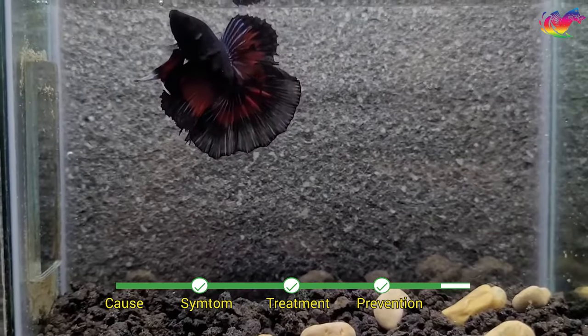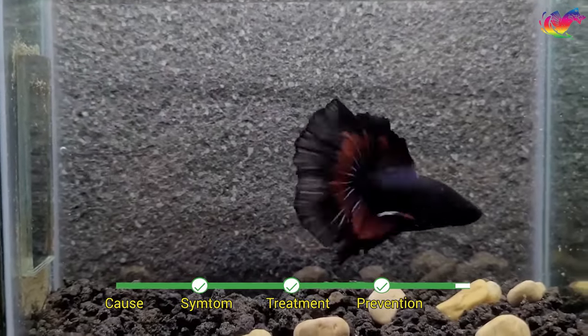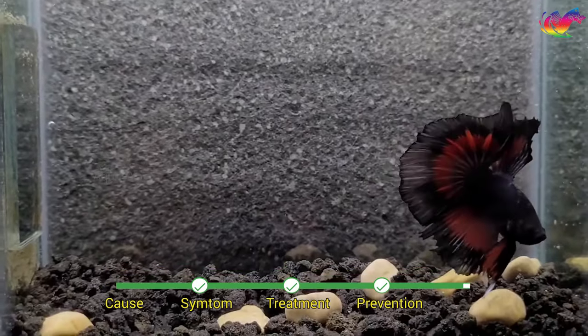As far as we know, herbal remedies do not work for fungal infections. A fish that has caught the disease will need stronger medication for a better chance of survival.